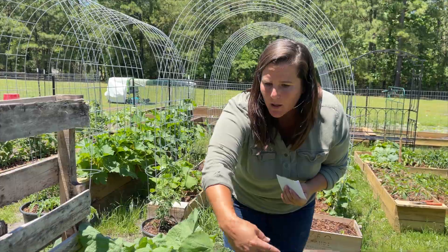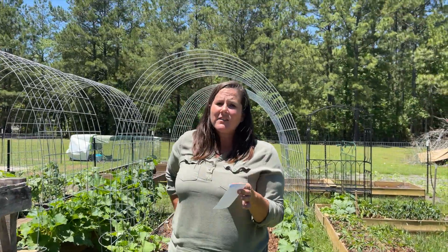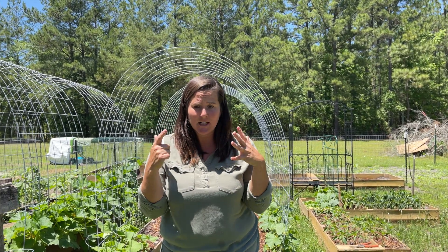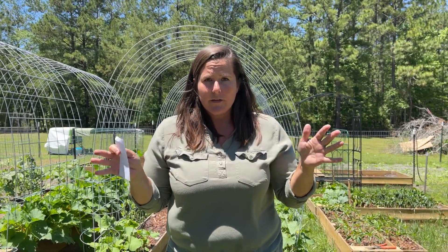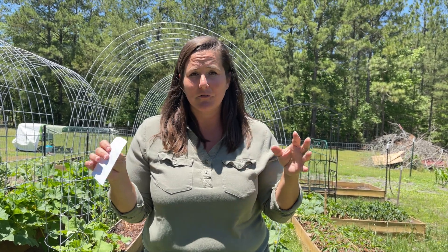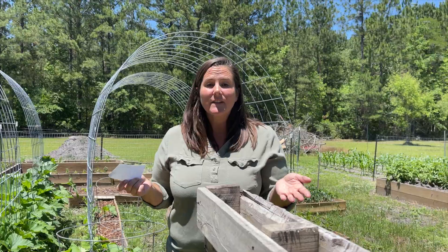Some more radishes — that one is humongous. What is this? Rutabaga, I think. And then some more carrots. They really interplant theirs well. In my head logically I want it all in one spot so I know where things are, but really if you're planting a garden it kind of needs to be like a food forest — everything mixed in — and that also helps with pests.